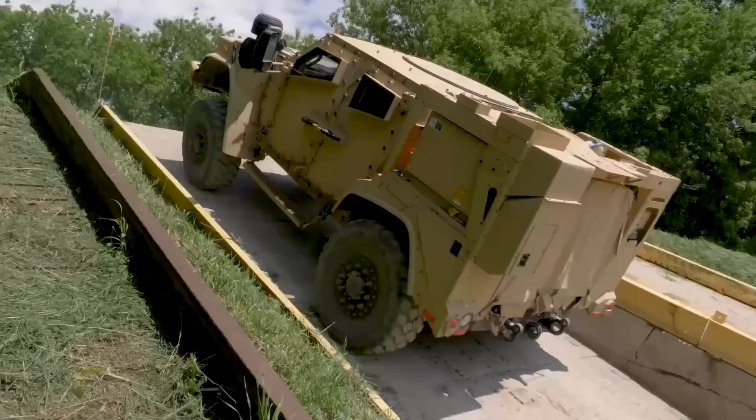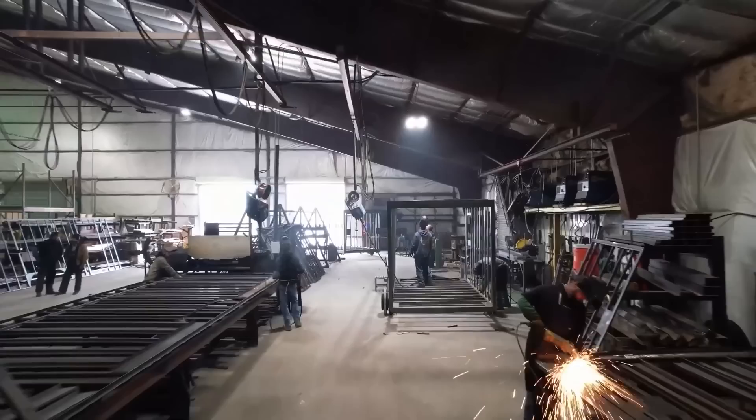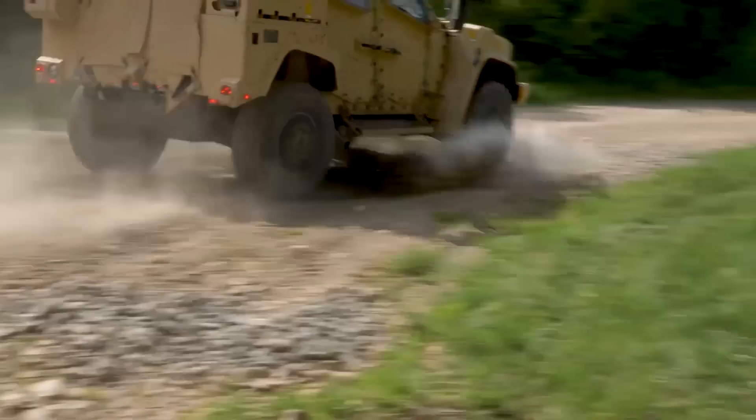Driven by an Allison 6-speed transmission, the JLTV has four-wheel drive capability and can be equipped with a variety of different engine options depending on the different mission requirements. The JLTV is constructed from aluminum and steel, making it more durable and capable of withstanding extensive use over long periods of time.